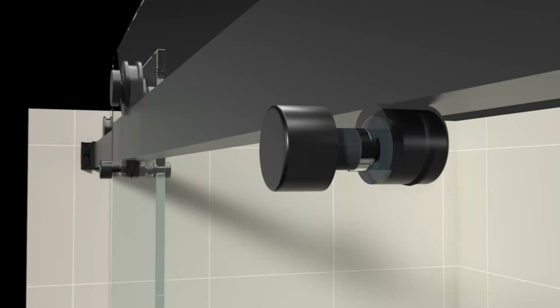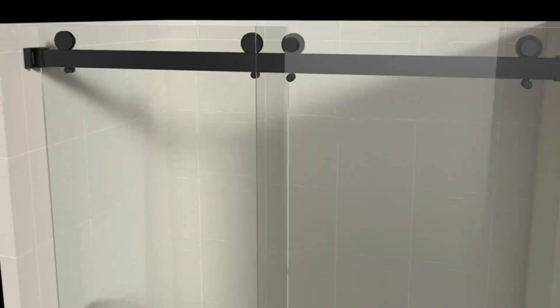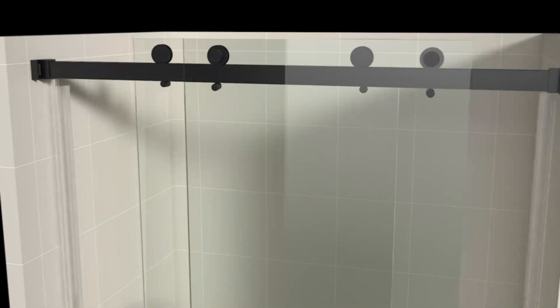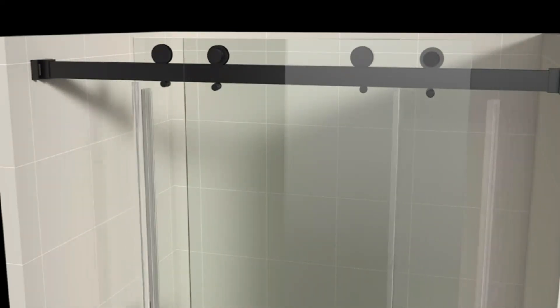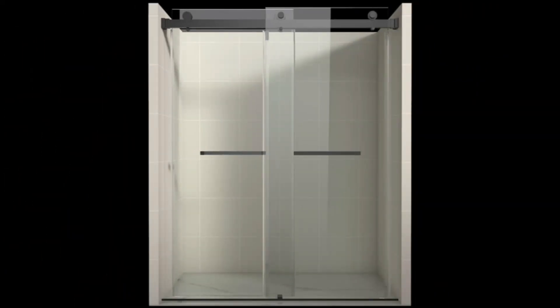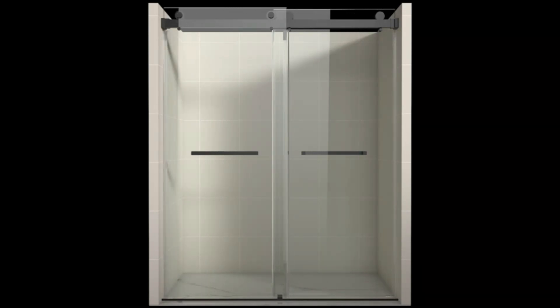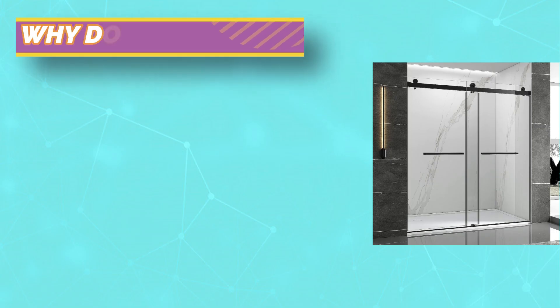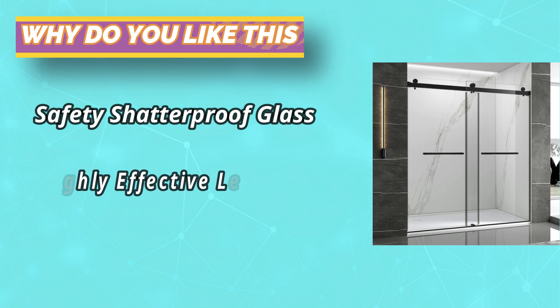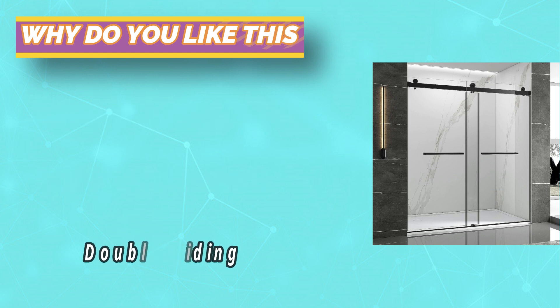Tempered glass surfaces are smooth for easy cleaning and resist water spots, always keeping tidy and reducing your cleaning time and frequency. This glass shower door is designed with a focus on water resistance. Using a special waterproof sealing strip with a tight fit, it effectively prevents water spray diffusion, ensuring the bathroom is constantly dry. The anti-splash threshold at the bottom can also effectively prevent water from leaking out.